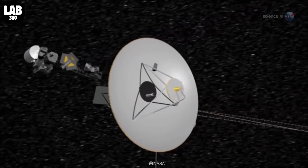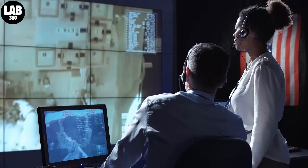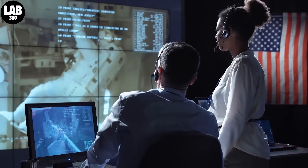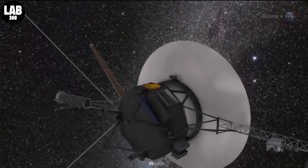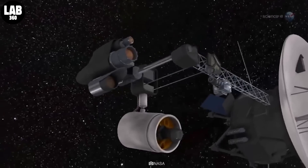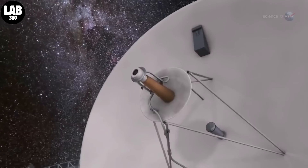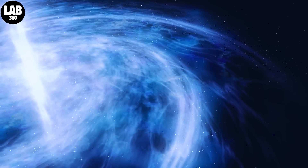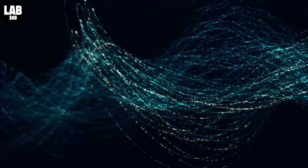Voyager 1 continues to operate well despite its advanced age and 14.5 billion mile distance from Earth. It can receive and execute commands sent from NASA, as well as gather and send back science data. But the readouts from the Attitude Articulation and Control System, or AACS, which controls the spacecraft's orientation in space, don't match up with what Voyager is actually doing. The AACS ensures that the probe's high-gain antenna remains pointed at Earth. Due to Voyager's interstellar location, it takes light 20 hours and 33 minutes to travel one way, so a round-trip message between NASA and Voyager takes two days.